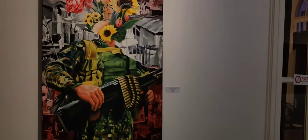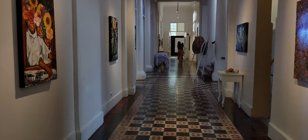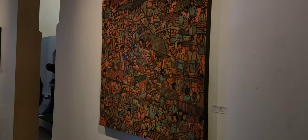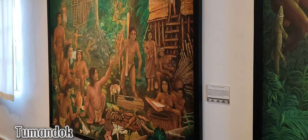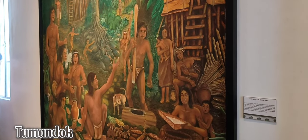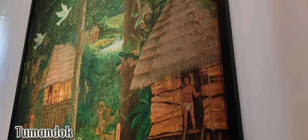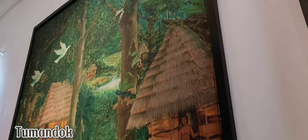Upon entering the museum, you will be amazed by the details — everything is made with creativity. There are a lot of paintings and great pieces made by great artists. One thing that caught our attention is the Tumandok painting, because it is significant to the history of Negros. 'Tumandok Backyard' is a painting made by Marshal Buelba. Tumandok means native.